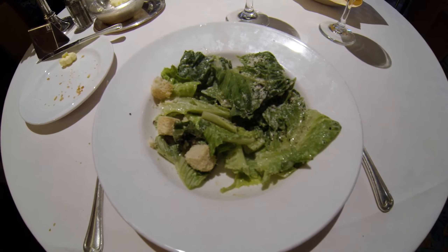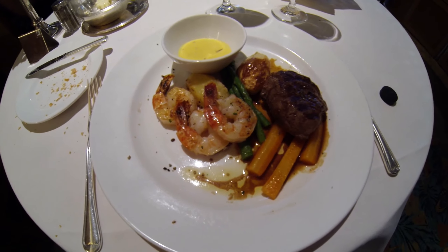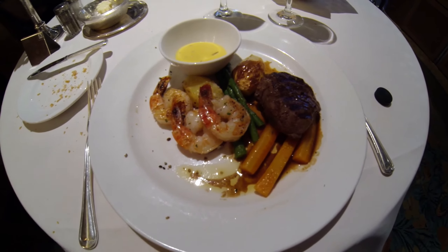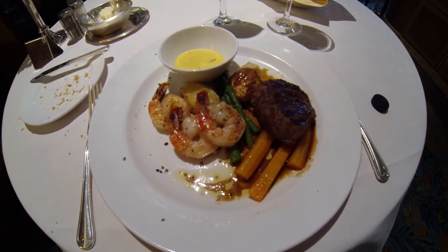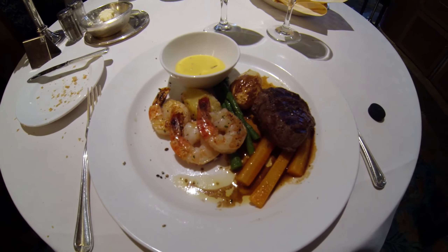Caesar salad is the next course. And surf and turf — the filet with carrots and asparagus, potato, bernet sauce, and shrimp.